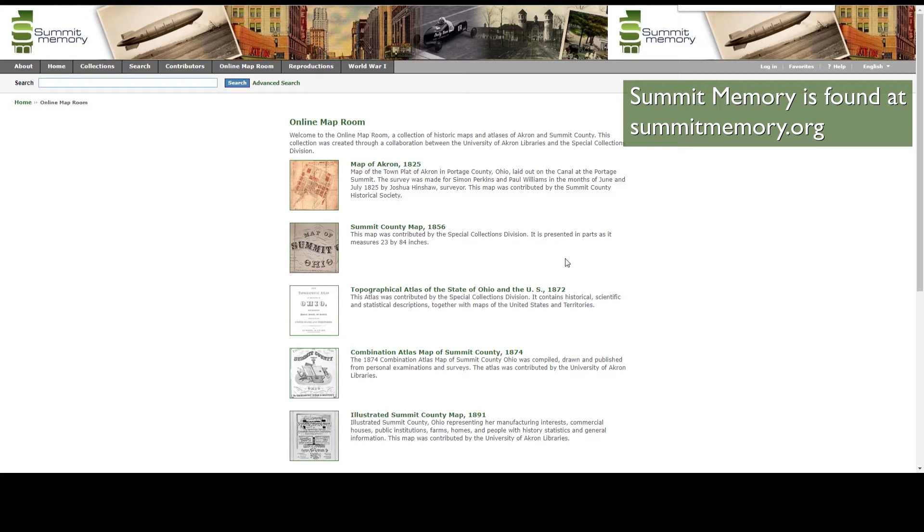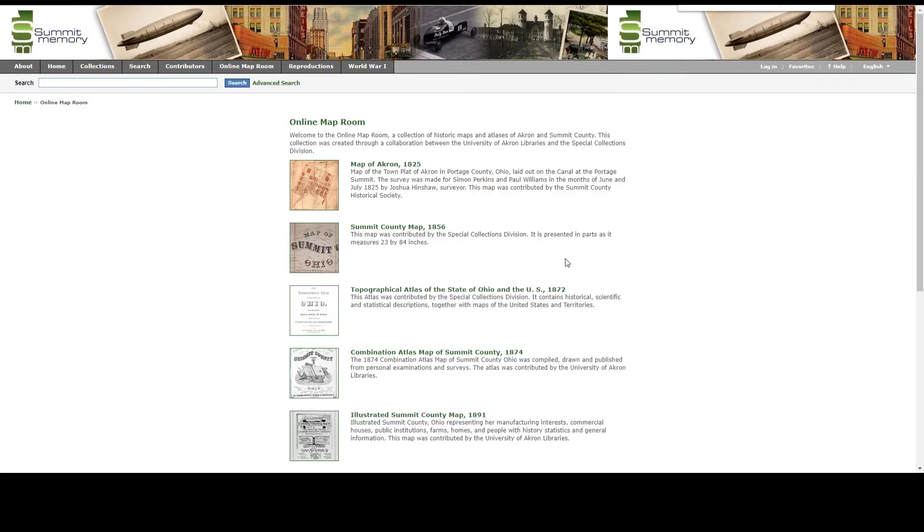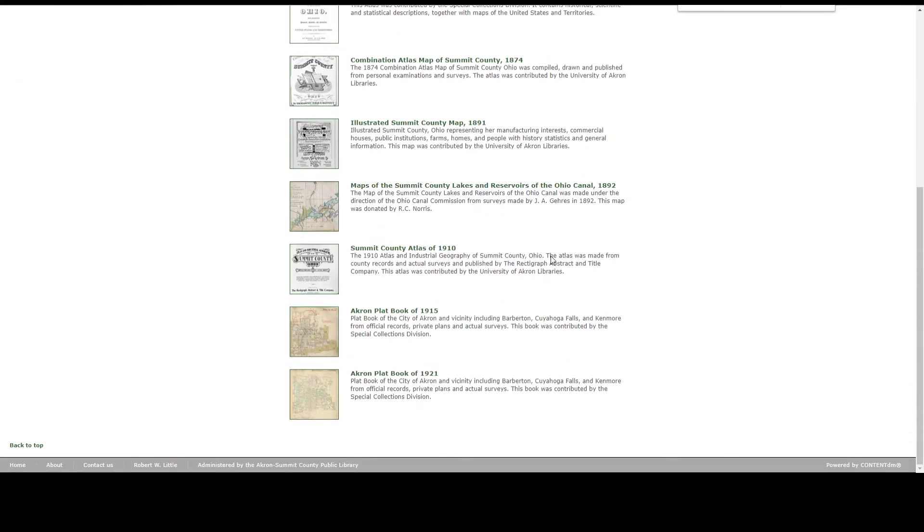and maps, as well as many digital collections. Summit Memory is a set of online collections contributed by partner organizations, and their online map room is very important because it houses several early Summit County maps and atlases, which you can see here.